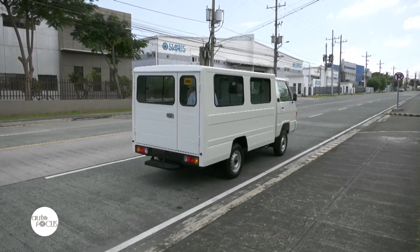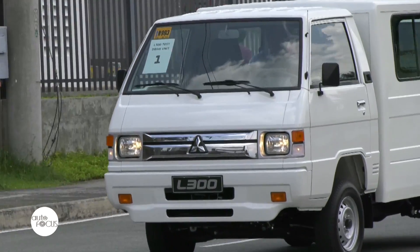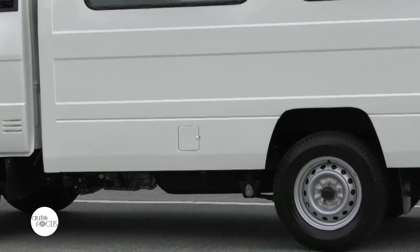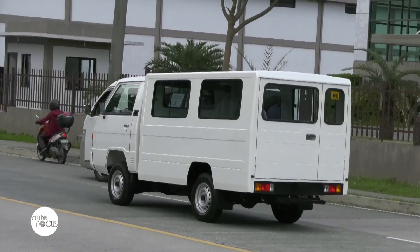For the last 30 years, we've sold more than 190,000 units and it has been very durable, practical, and very dependable. A lot of business companies are actually waiting for this one, and we look forward to serving them more in the coming future.